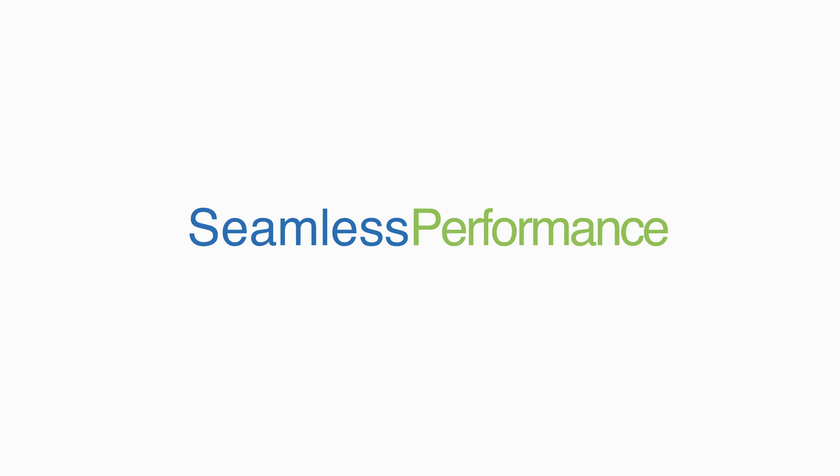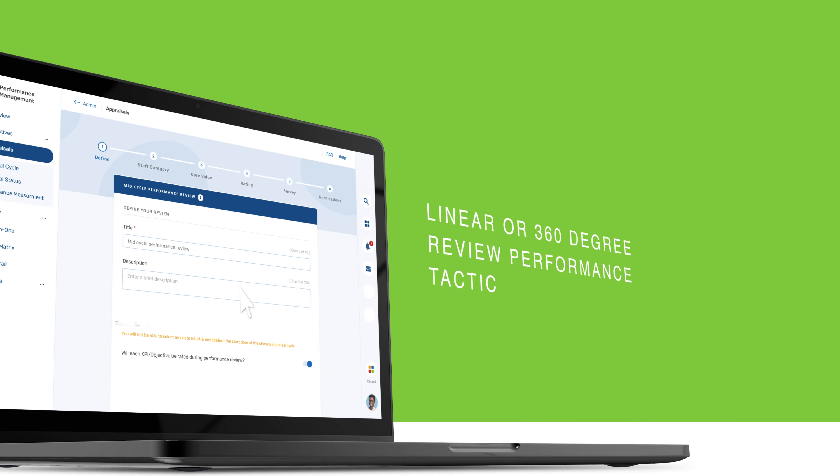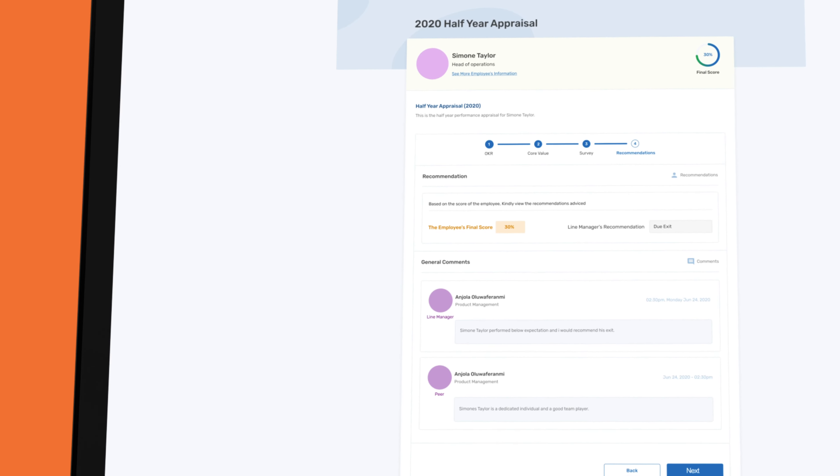Seamless Performance makes automating performance management so easy. So whether you use a linear or 360-degree review performance tactic, Seamless Performance helps you ensure your team is knocking out their individual and team goals to support the organization's success.